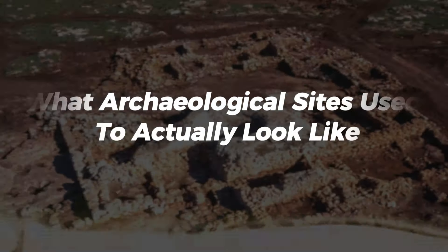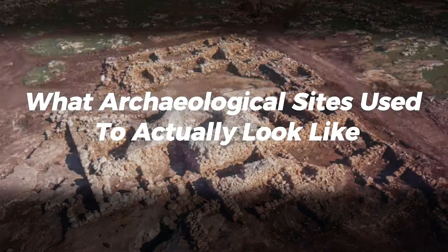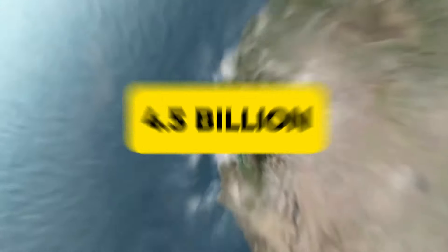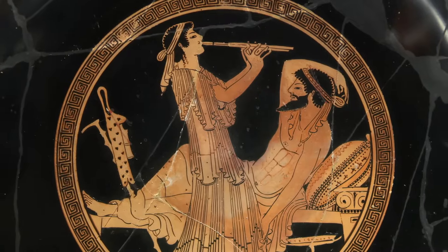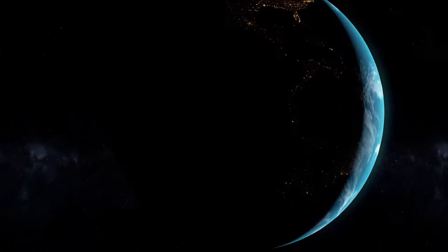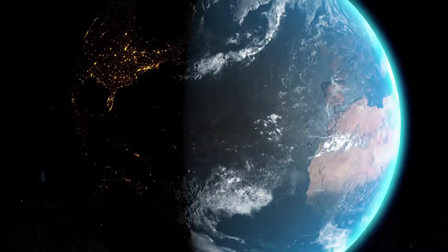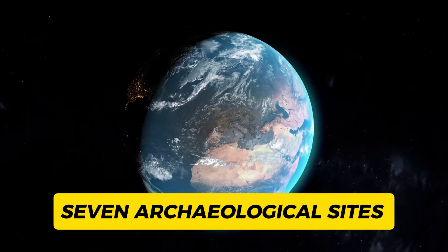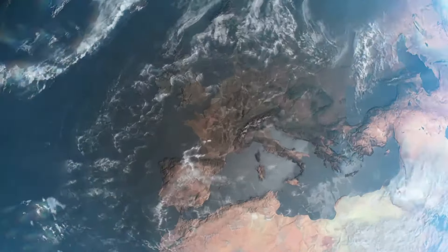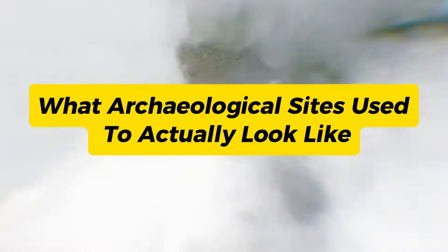Our world is 4.5 billion years old. In that period, dinosaurs died out, the earth's geology altered, and numerous civilizations rose and fell all around the world. Vestiges of these lost civilizations exist today. In this video, we are going to explore seven archaeological sites and how they actually used to look before getting ruined — so get your trowel and dig in.